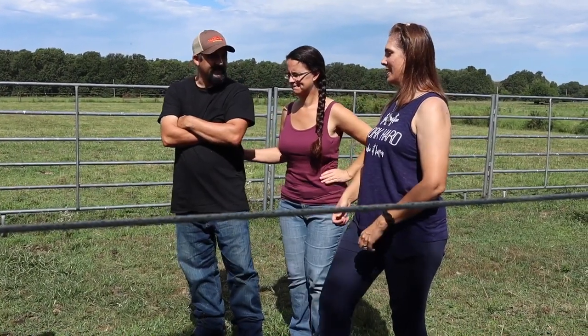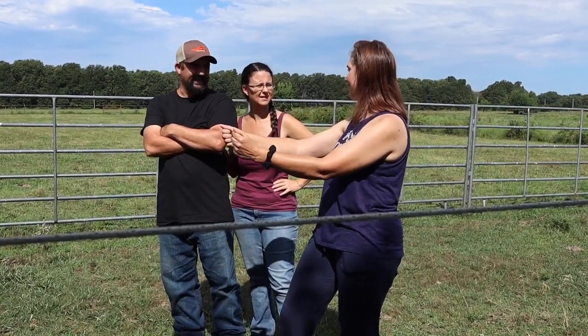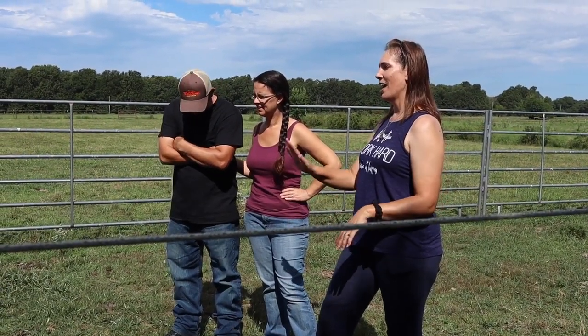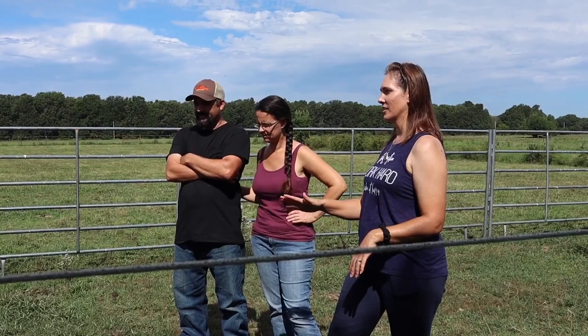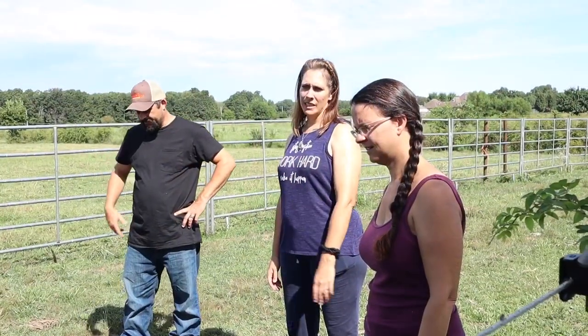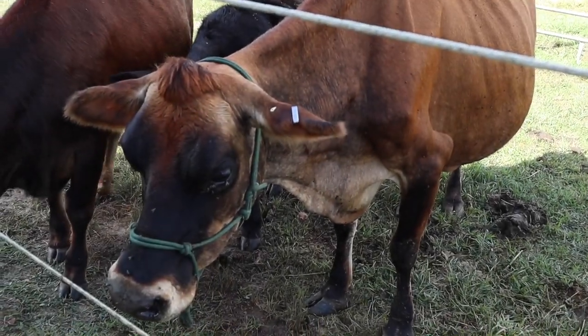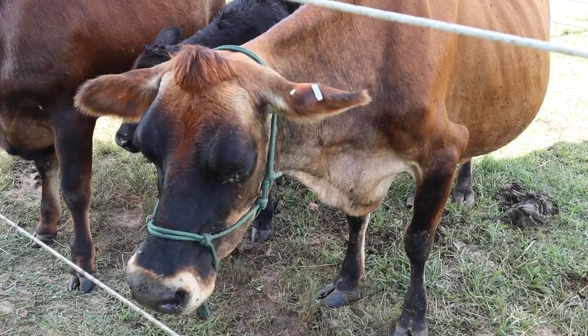All I do is have a bucket ready and just catch it. I would rather tell you ahead of time because cow poo will splatter. She is a very big cow, but she's such an easy keeper, honestly. Jerseys typically are on the bony side.